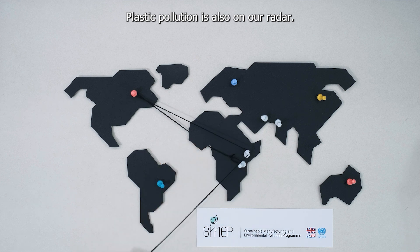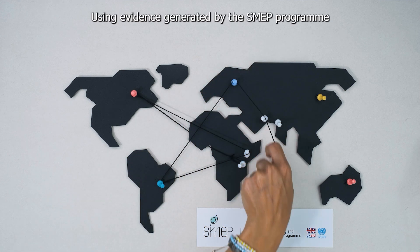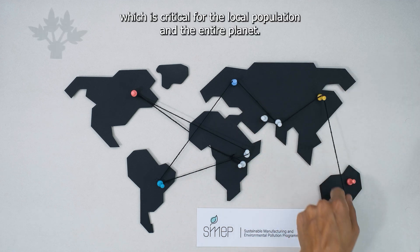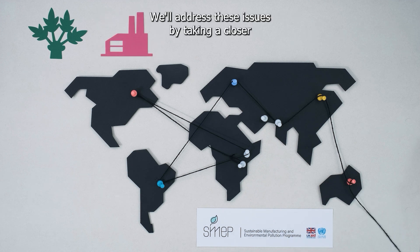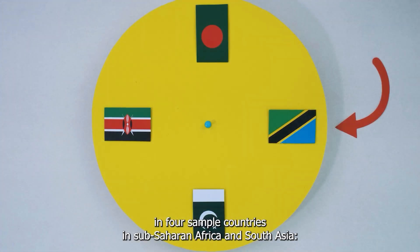Plastic pollution is also on our radar. Using evidence generated by the SMEP program, we'll indicate ways to solve this problem, which is critical for the local population and the entire planet. We'll address these issues by taking a closer look at the policies and technologies used to combat pollution in four sample countries in Sub-Saharan Africa and South Asia.